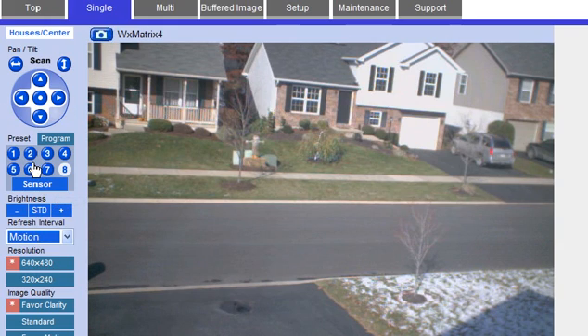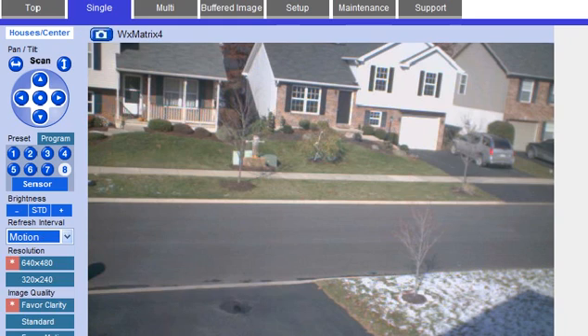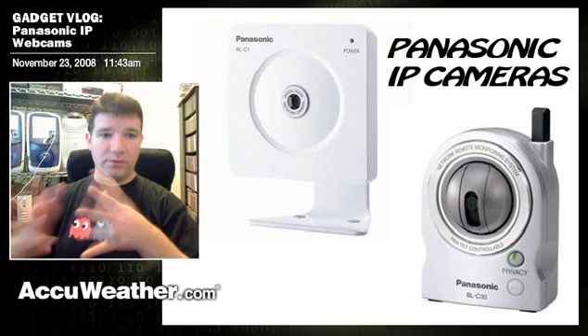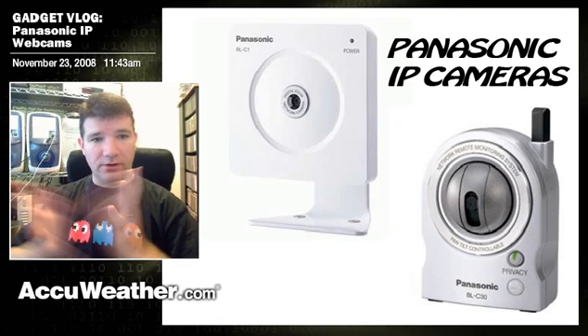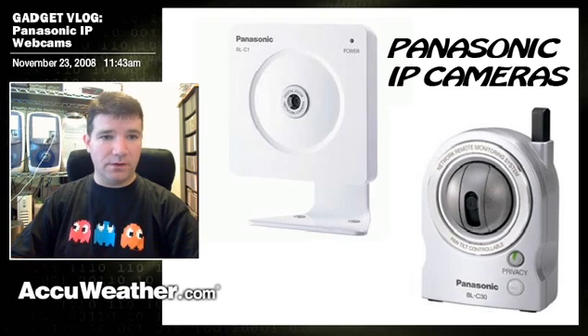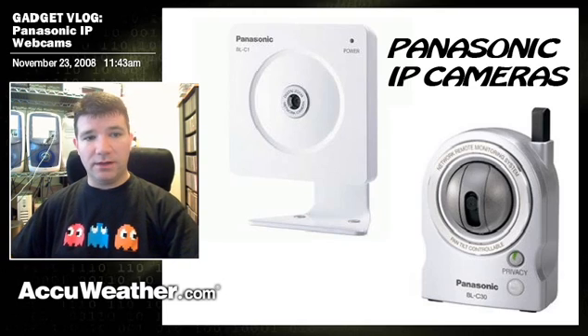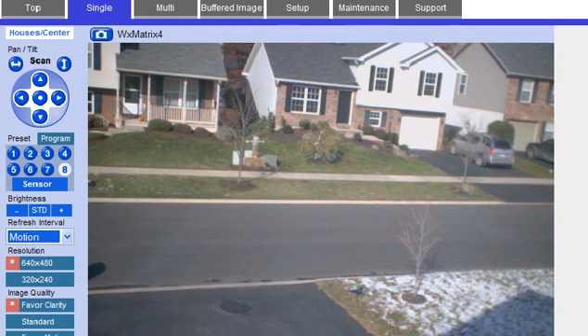Below the controls and the presets, you have your standard brightness controls. There's also a refresh interval setting if you decide you don't want to waste the bandwidth of the camera. For live video you can switch this to a number of seconds, because remember, the more people that are connected to this camera, the slower it's going to be — and that's just the natural occurrence. That's nothing wrong with these cameras; that's just the way IP cameras work.